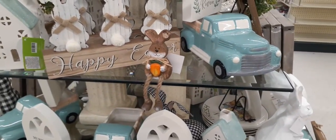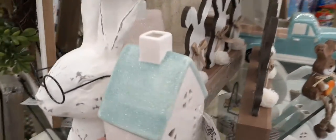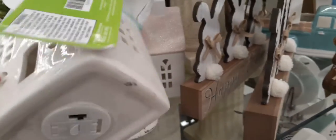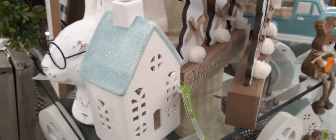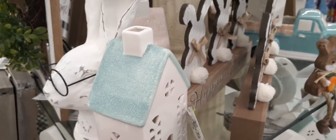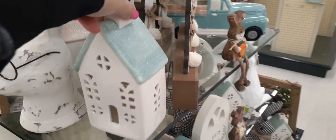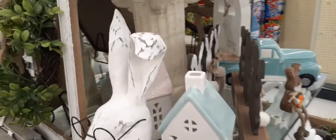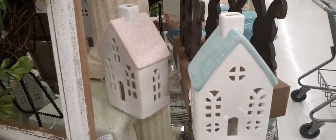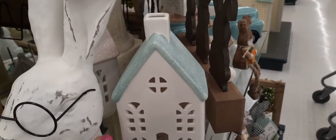This little cute guy is holding on to his carrot, and look at this really nice house right here — it lights up! It does light up, super cool. I'm definitely loving the glitter and the teal, really liking it — $7.99, how cute is that! You also have the bunny head with adorable glasses — let's see how much he is: $17.99. And here you have another gorgeous house with pale pink glitter, so really nicely done.